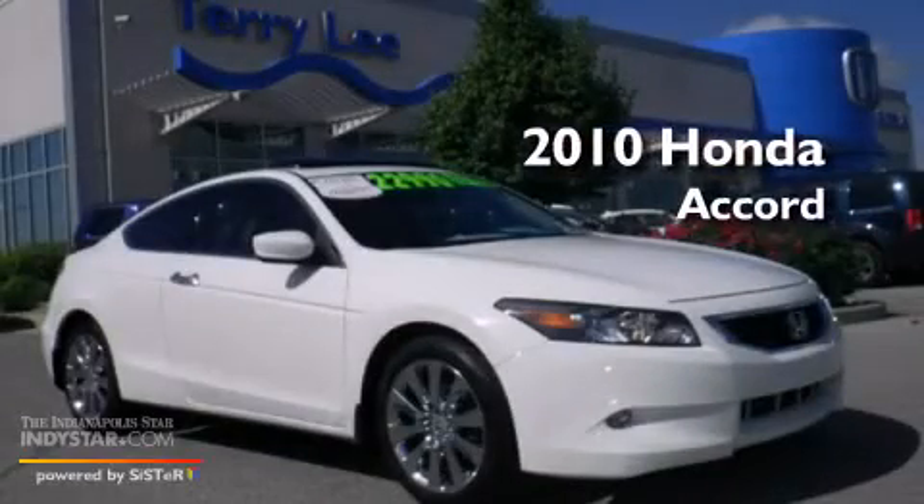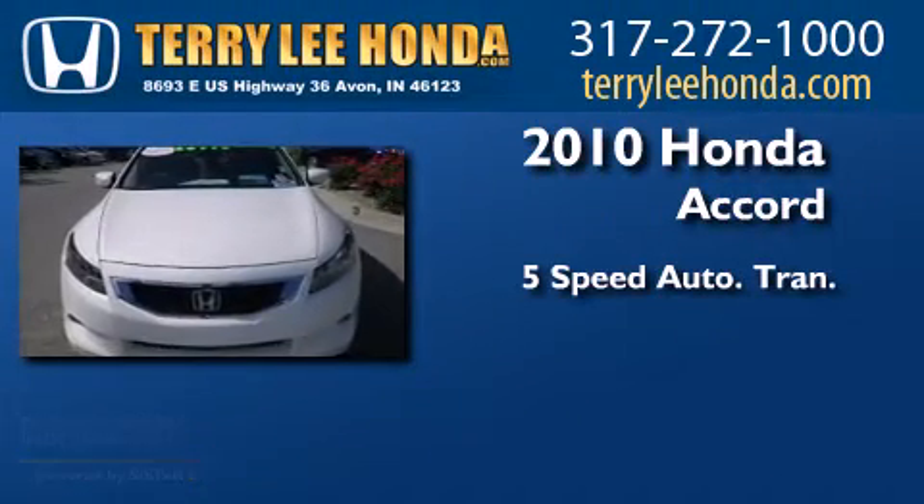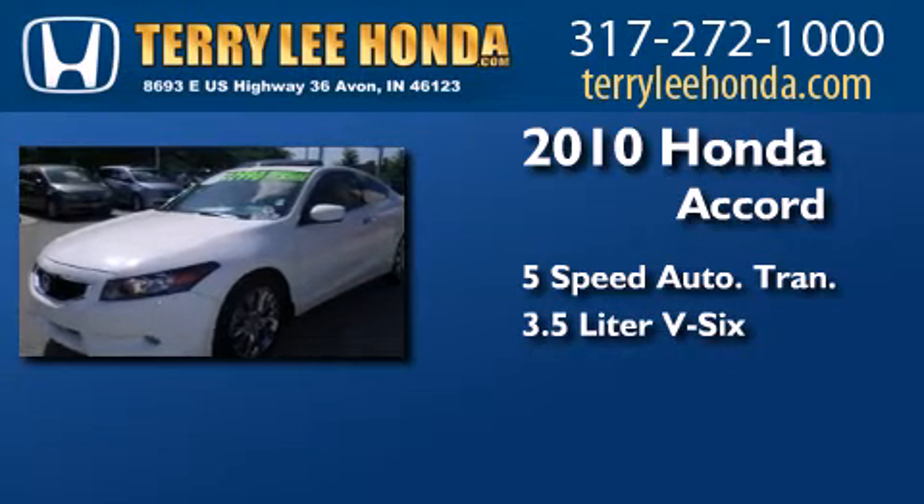This is a certified pre-owned 2010 Honda Accord. This four-door sedan has a five-speed automatic transmission and a 3.5 liter V6.